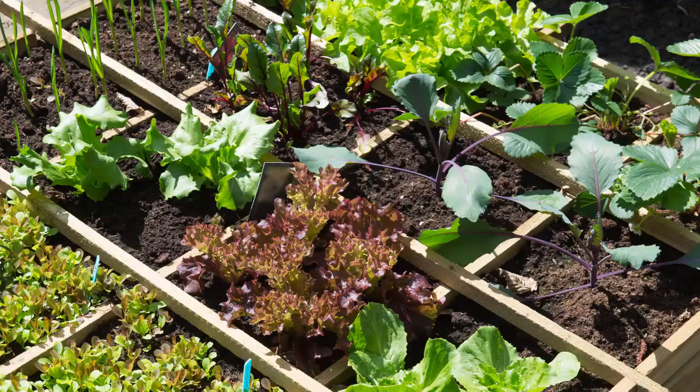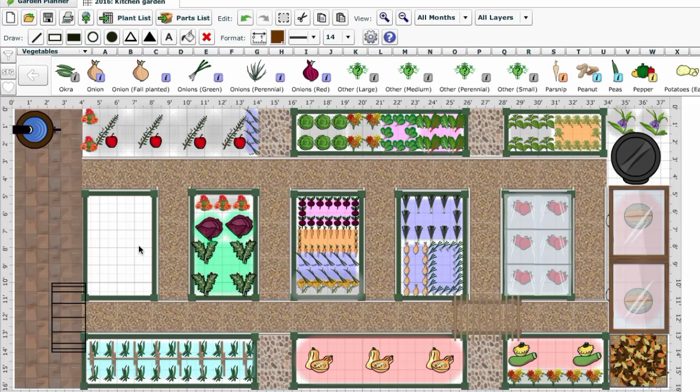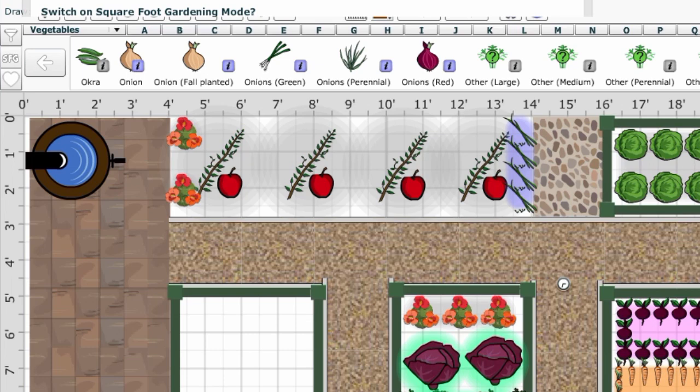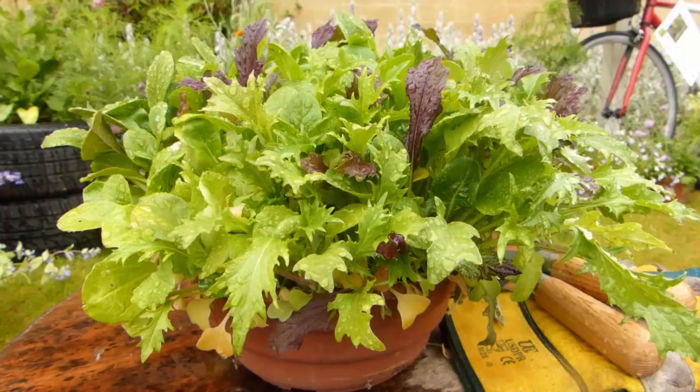You could give some space over to square-foot gardening, a method of growing that enables crops to be grown at a far higher density by using a high-nutrient, moisture-retentive soil mixture. Use the garden planner to work out exactly how many vegetables you can grow in this way — just click on the SFG button to switch to square-foot gardening mode. Now when you pick up and drop in a crop, the software automatically calculates how many plants you can grow in each square foot.